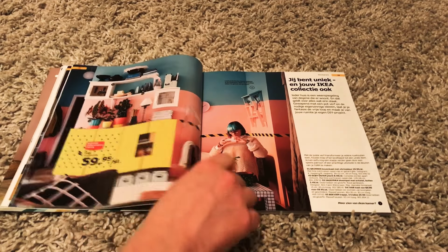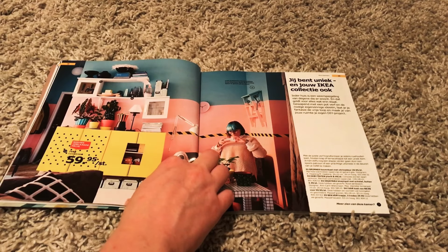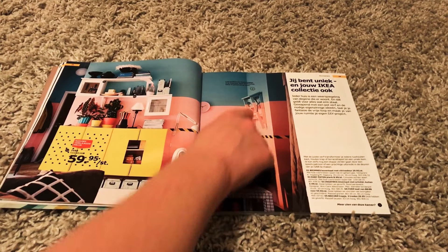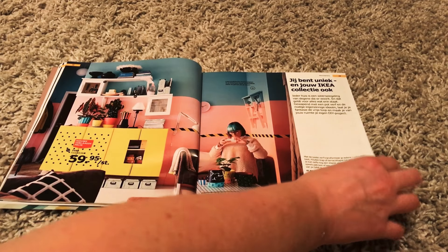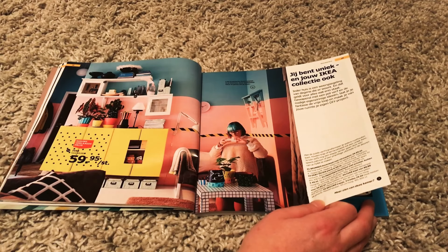I like her — with her blue hair. And I love that she's not like a size zero or something. IKEA is a cool company. Look at these walls — they're pink and blue. And then there's this yellow closet and cabinet. And they even have this thing here, like a little step, and it's also pink and blue. Kind of crazy to do, but it's fun. The text says 'you are unique, so your IKEA collection is as well.' And yeah, this person sure is. I like her.